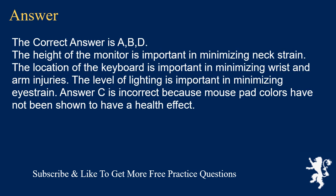The height of the monitor is important in minimizing neck strain. The location of the keyboard is important in minimizing wrist and arm injuries. The level of lighting is important in minimizing eye strain. Answer C is incorrect because mouse pad colors have not been shown to have a health effect.